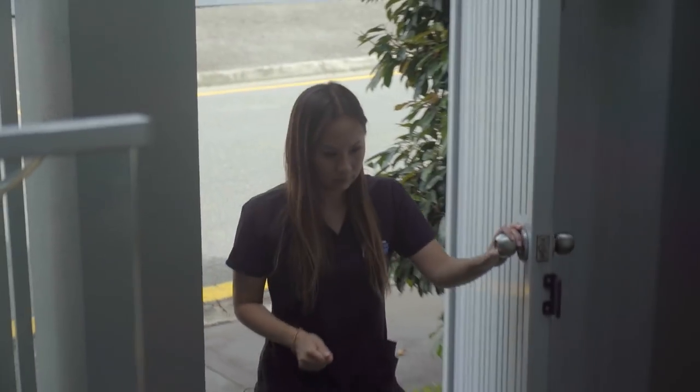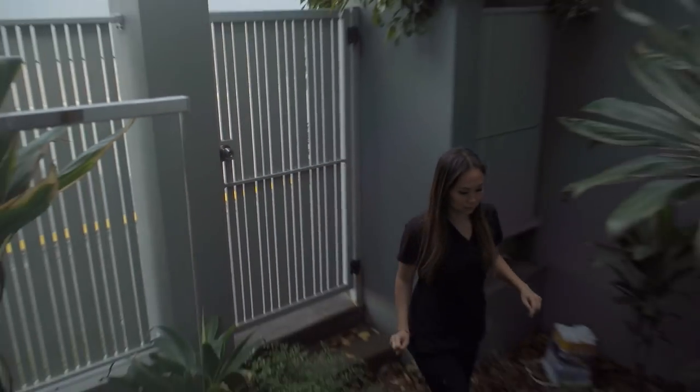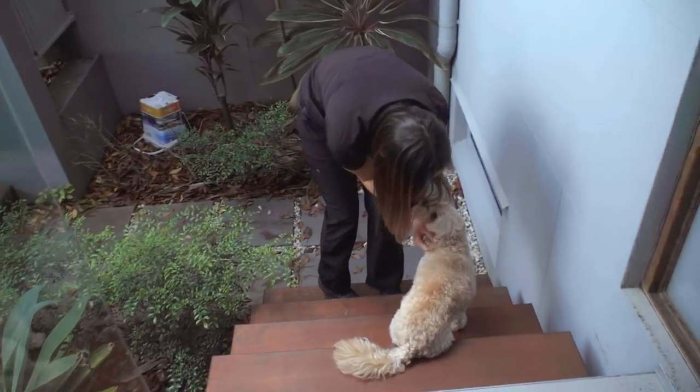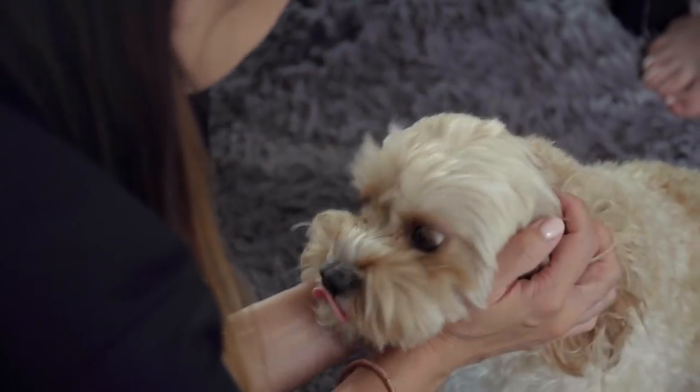In Brisbane, mobile vet Alison has had a call from Sienna, who was concerned about her three-year-old cavoodle Daisy. Sienna called Dr. Alison because they noticed a little white thing in one of Daisy's poos, which started to make them nervous.